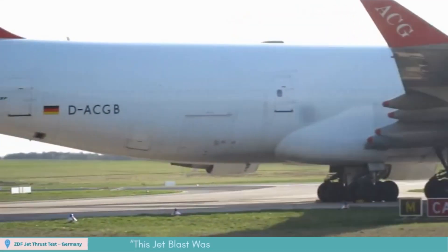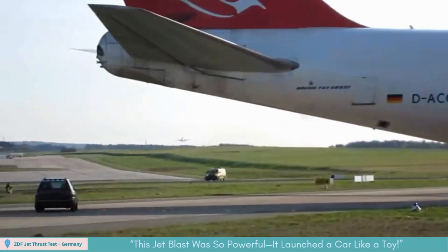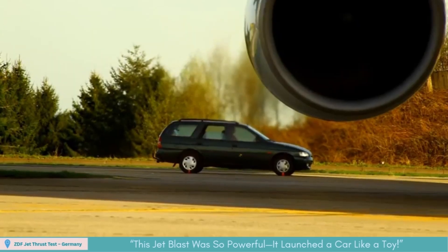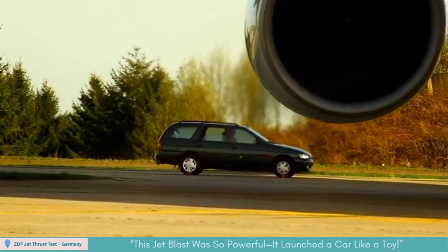On an action-packed shoot for ZDF in Germany, a car stood feet from the roaring exhaust of a Boeing 747. When the engines powered up, the blast tore the vehicle off its wheels and hurled it backward — an extreme visual proving ground for maximum jet thrust.